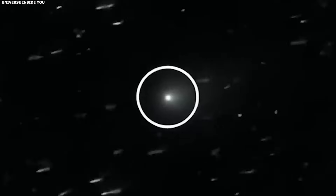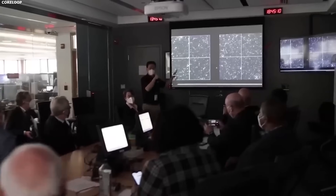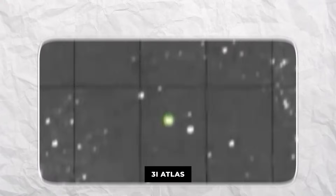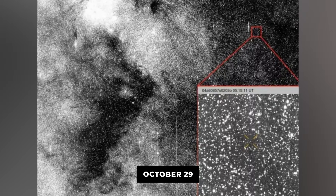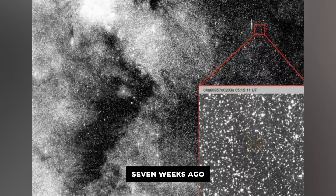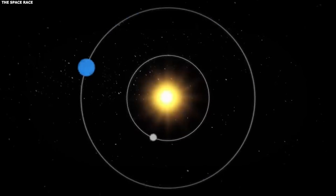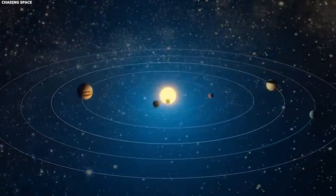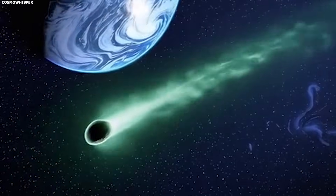This pattern is predictable. We can model it. Astronomers plug in the comet's orbit, its size, its composition, and the computer spits out a brightness curve showing how bright it'll be on any given day. Usually the model matches reality pretty well. 3i Atlas isn't following the model. It reached perihelion on October 29th — that was almost seven weeks ago — and it's been moving away from the sun this whole time. According to every standard model, it should be dimming.